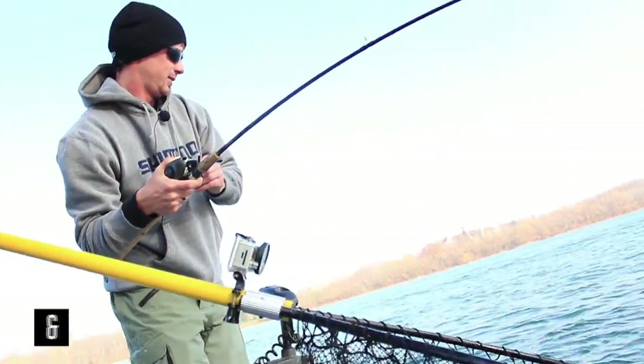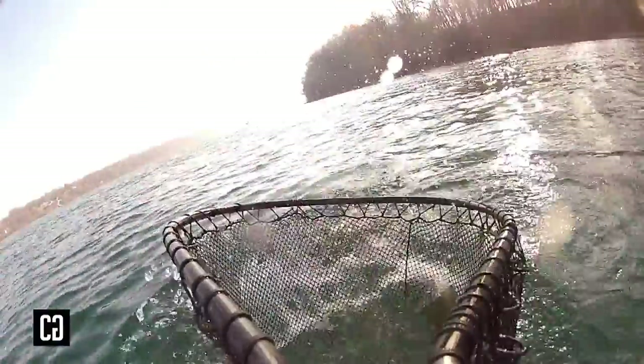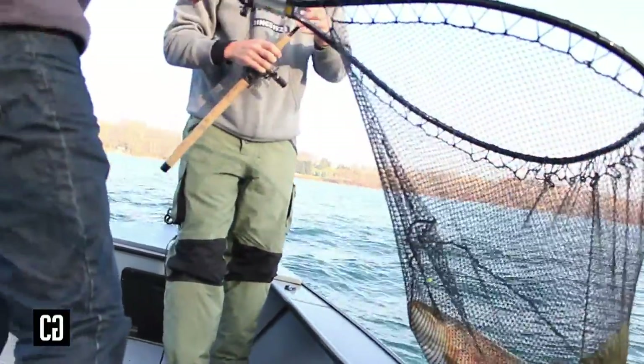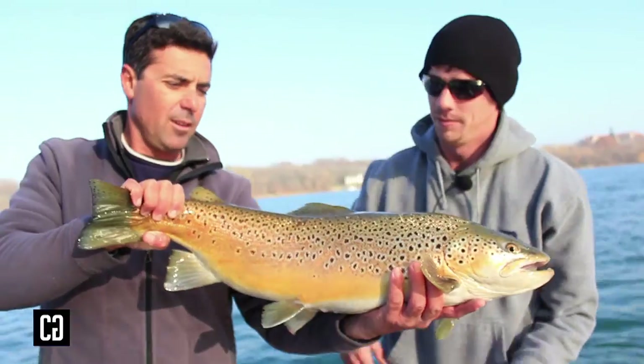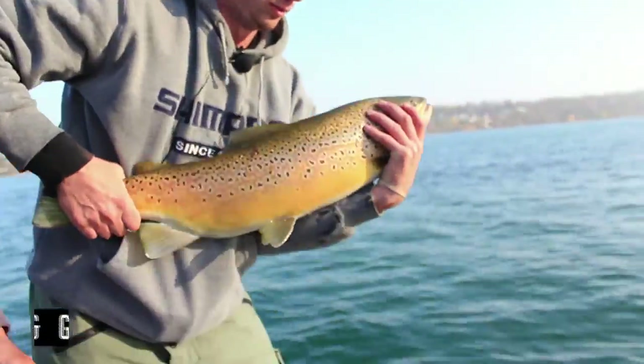Oh, that's a great fish. Look at that — look at the size of that brown. Big, fat, beautiful brown. Here, let it go. A little golden sheen when they're in the river doing their spawn.